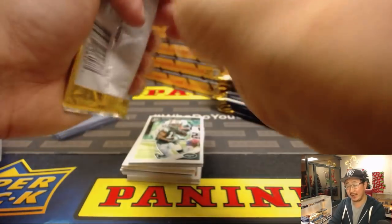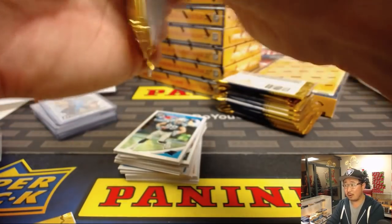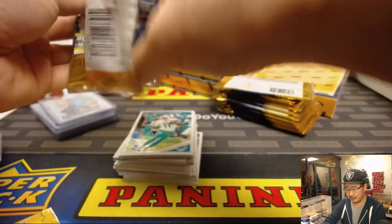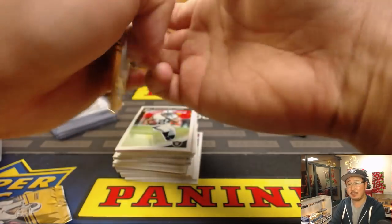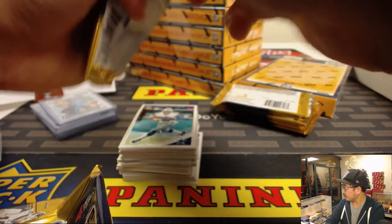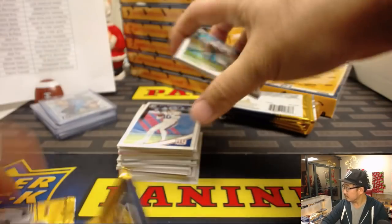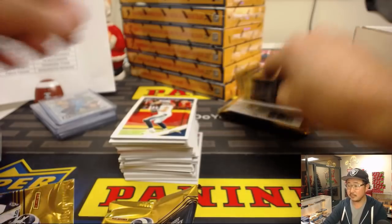That's plenty of time to do another full case of Donruss Optic Football or whatever break you guys want to do tonight on JaspisCaseBreaks.com. So start buying in — the sooner you buy the better, because then you can tell people what you got in the chat and try to build that momentum for the next break.